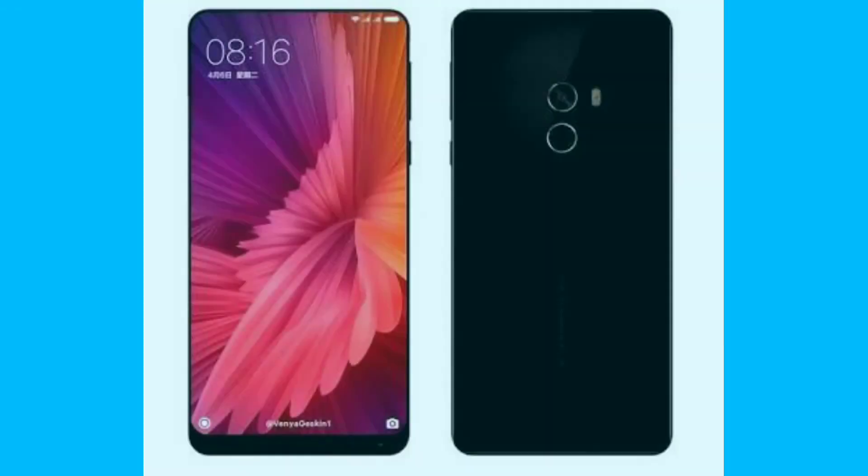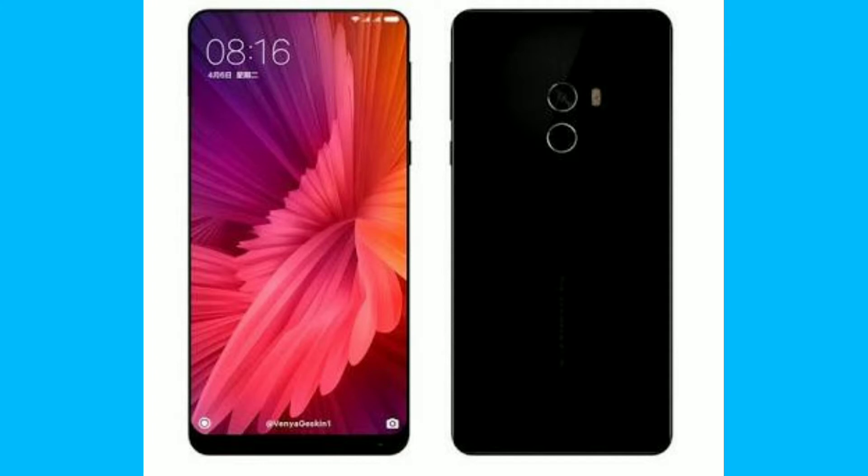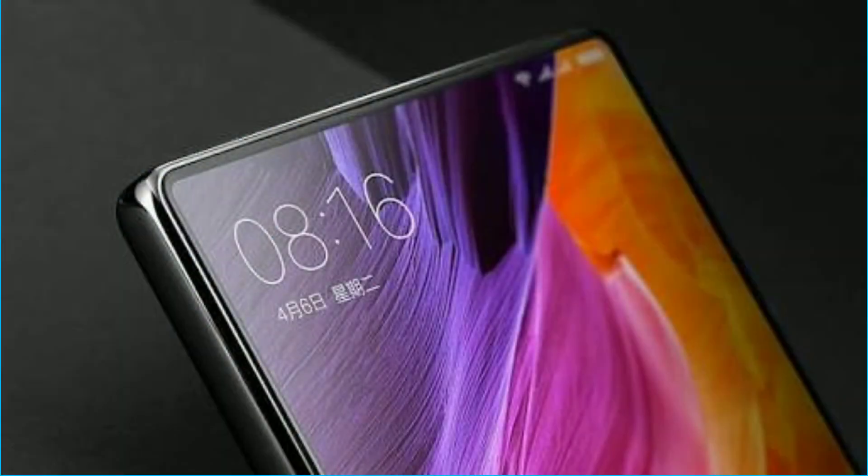The piezoelectric ceramic driver found in the Mi Mix received criticism from critics and users alike. The Mi Mix 2 comes with a hidden sound-guided speaker using cantilever piezoelectric ceramic acoustic technology that resonates sound through the aluminum frame and delivers it through the display itself.